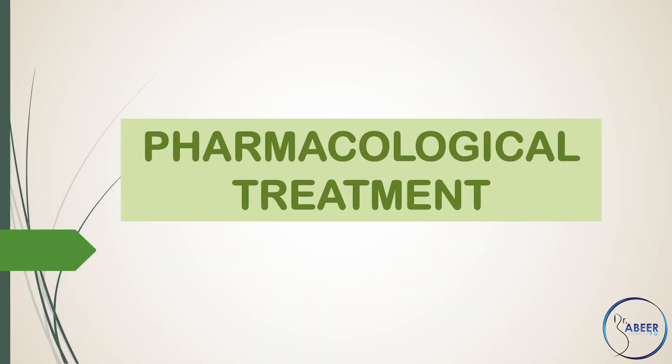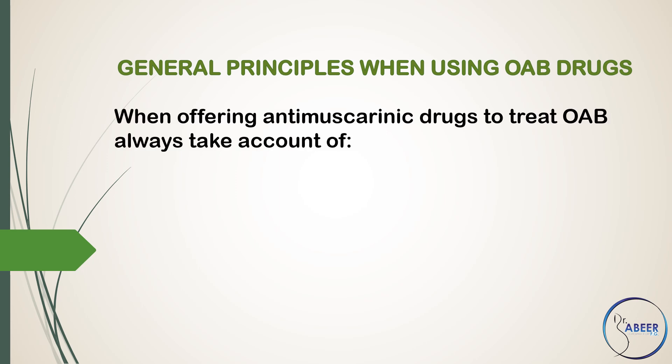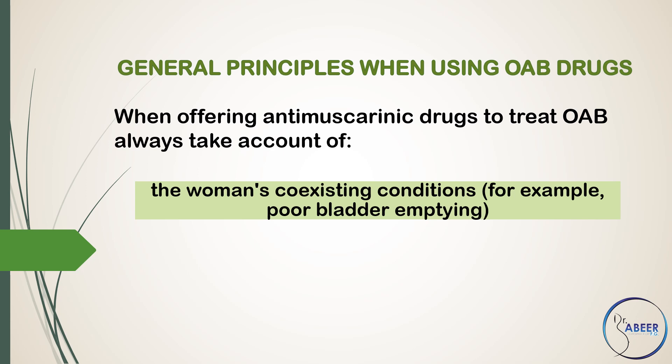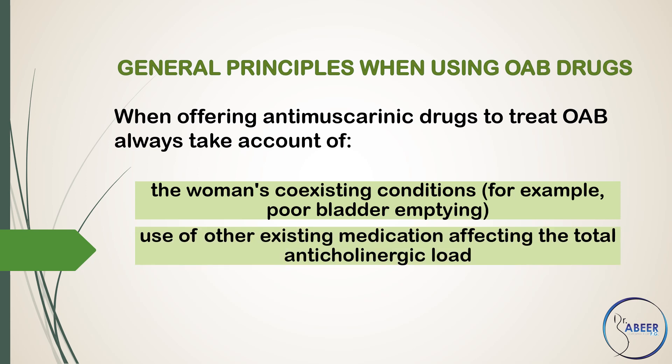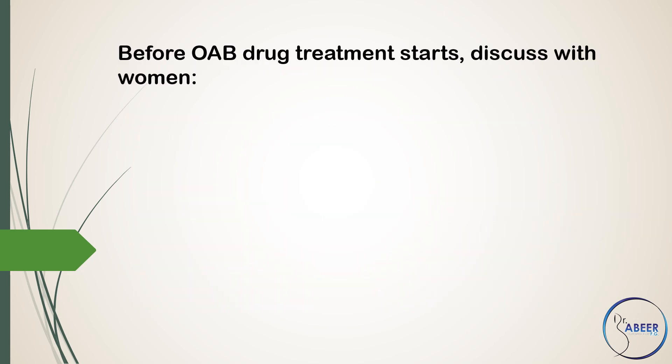Pharmacological Treatment: General Principles When Using Overactive Bladder Drugs. When offering anti-muscarinic drugs to treat overactive bladder, always take account of the women's coexisting conditions, for example poor bladder emptying, use of other existing medication affecting the total anticholinergic load, and risk of adverse effects.